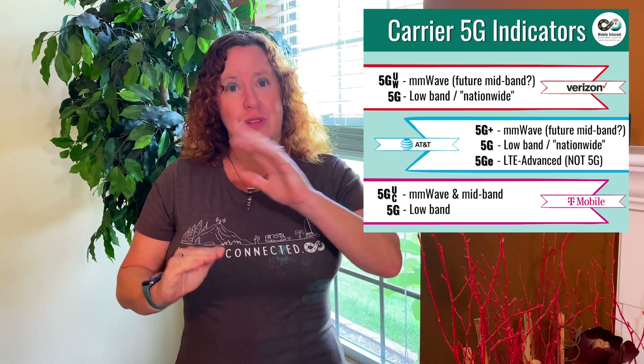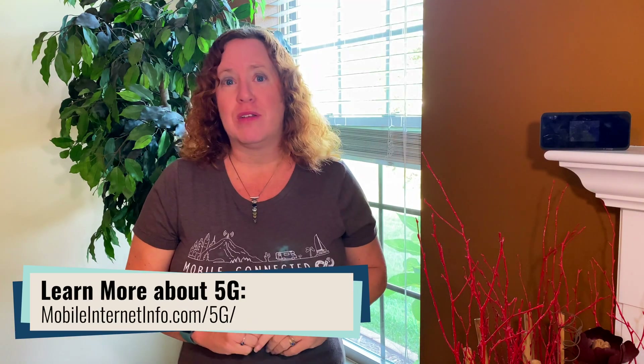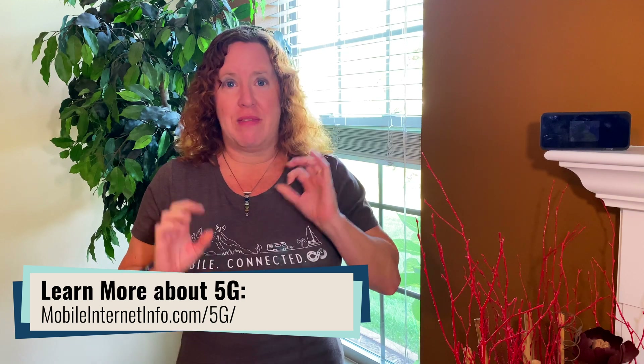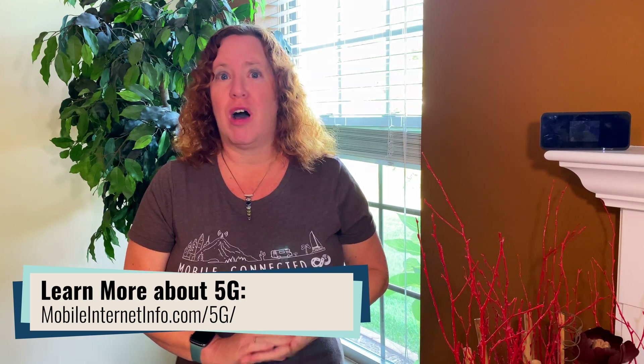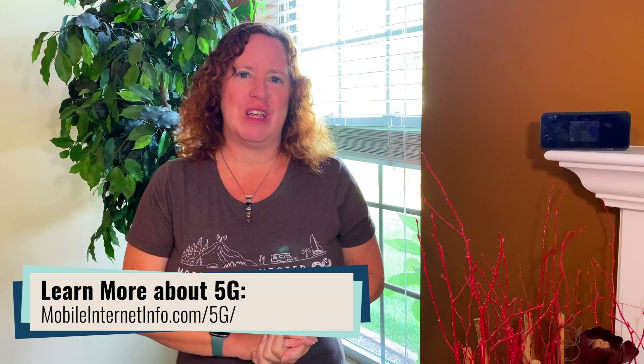So those are the indicators you'll see on each of the carriers. You'll see them on your smartphones, your hotspot devices, your routers — and that's how you can tell if you're on super fast 5G or on long range 5G when using your device.